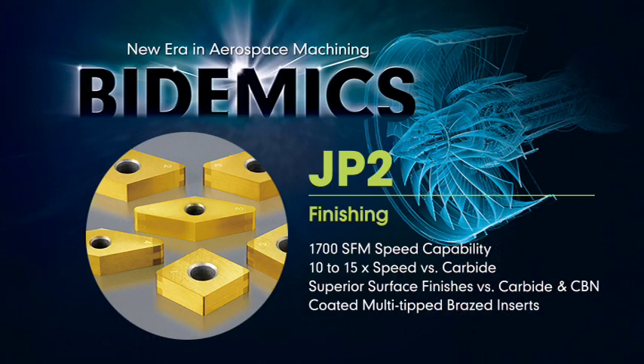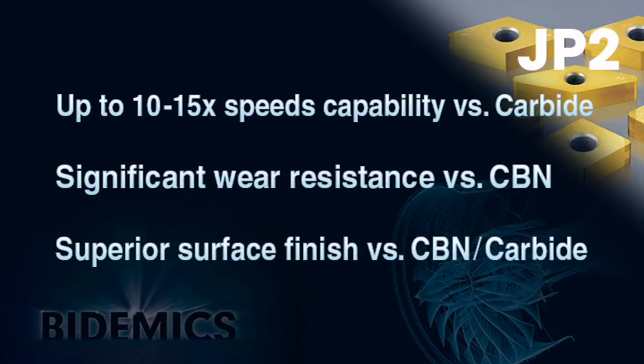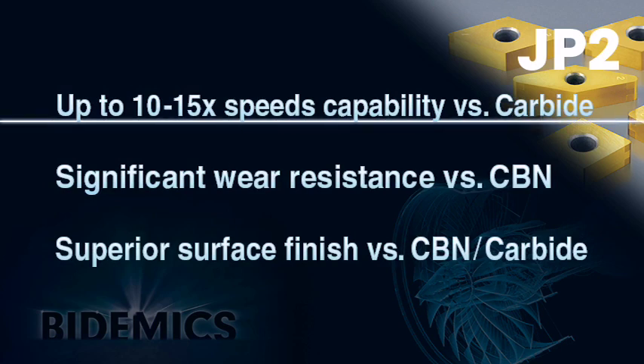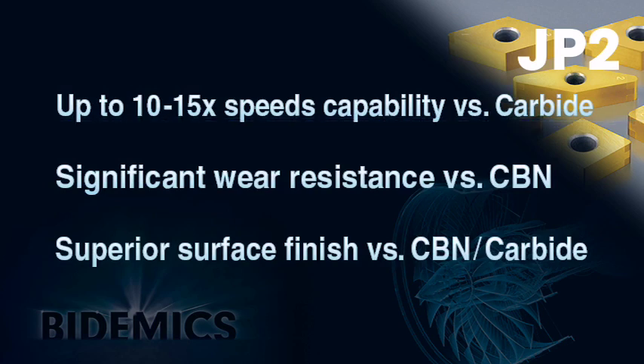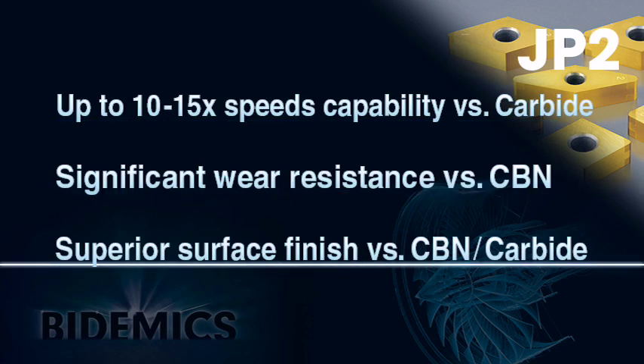JP2 is a coated multi-tipped insert for high-speed finishing of high-temperature alloys. The 4mm brazed tips provide greater machining stability. JP2 has three major strengths as the grade for high-temperature alloy machining: number one, faster speed capability; number two, significantly increased wear resistance versus CBN; and number three, superior surface finish on machined parts.